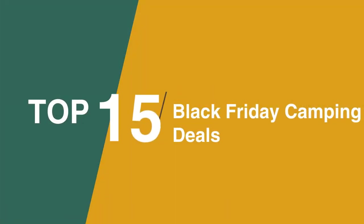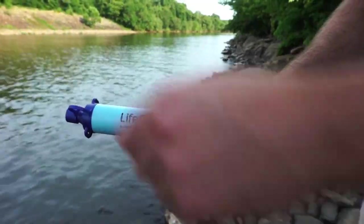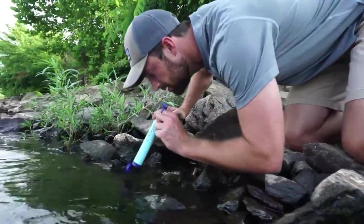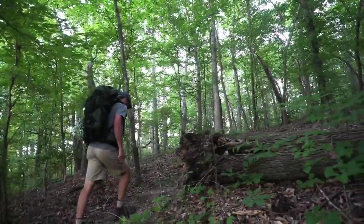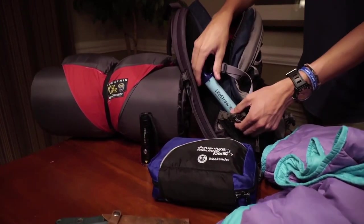In at 15 is the LifeStraw. This wildly popular Black Friday buy is on sale once again. A water filtration device is among the most important pieces of hiking gear you can carry, and this LifeStraw product is also one of the easiest to use and our favorite. This personal filter makes it easy to purify water on the go, whether you're sipping from the nearest stream or from your water bottle. With a whopping third off, grab yours today!